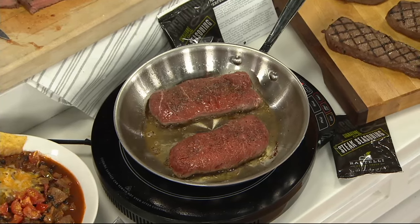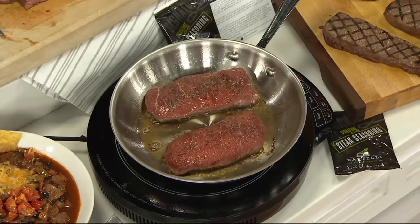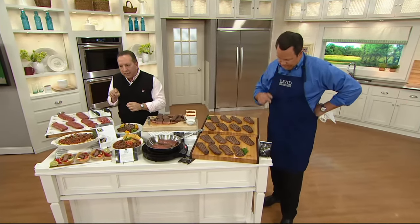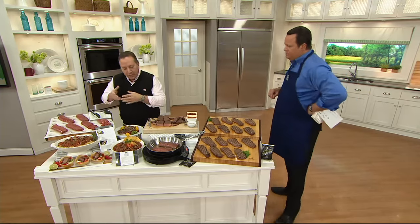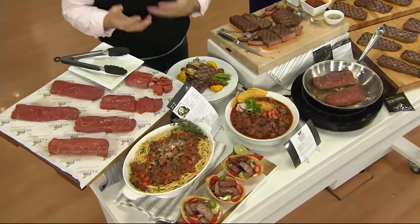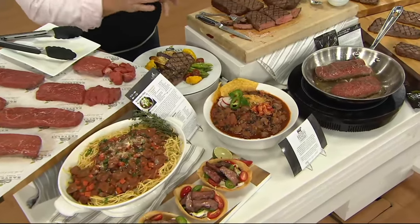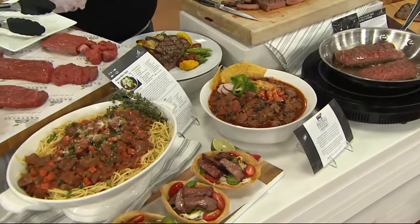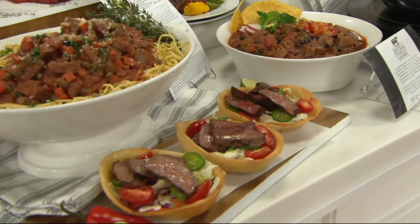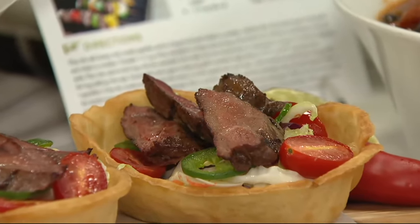One of the keys to cooking a steak is to take it out about 30 minutes prior to cooking, let it get to room temperature, and do your seasoning at that point. We do include a seasoning packet with every box — it'll soak in and start to marinate a bit. When you cook a steak that's at room temperature, you get a nice, even cook through the steak.